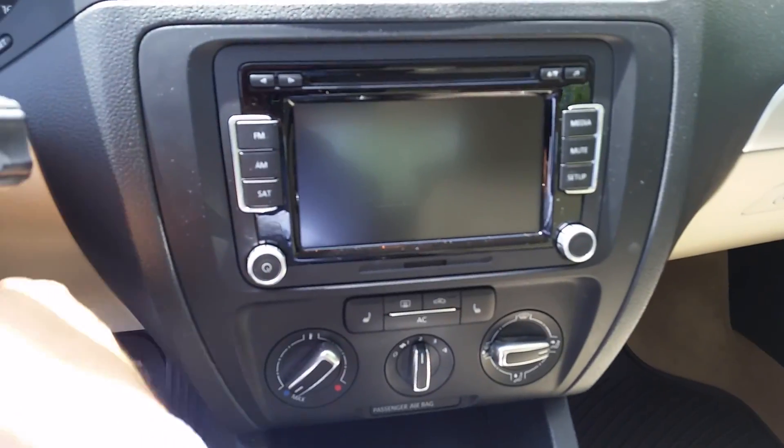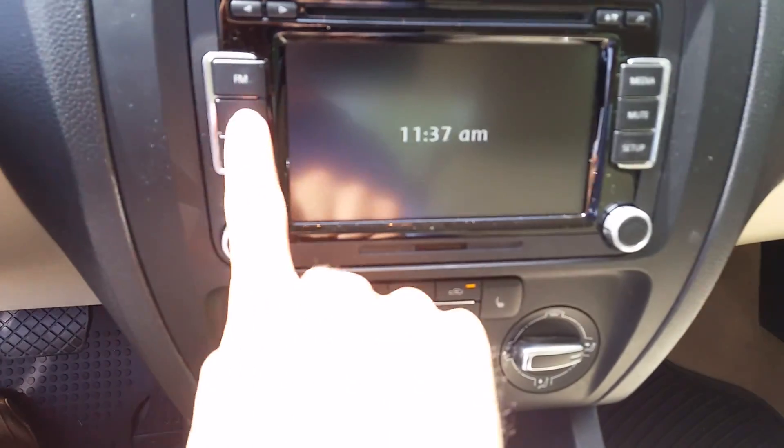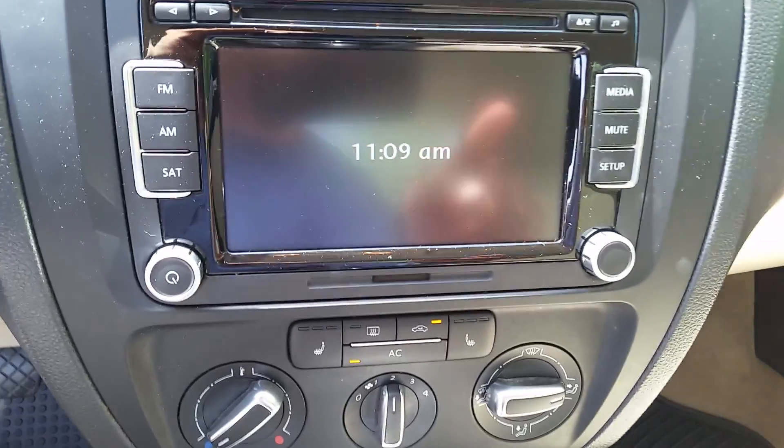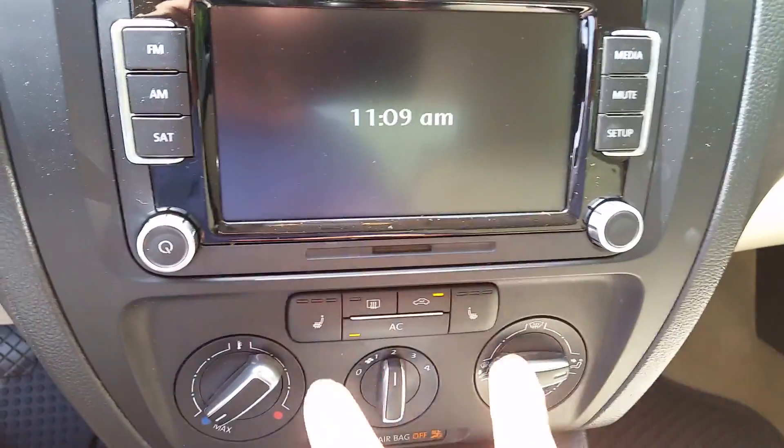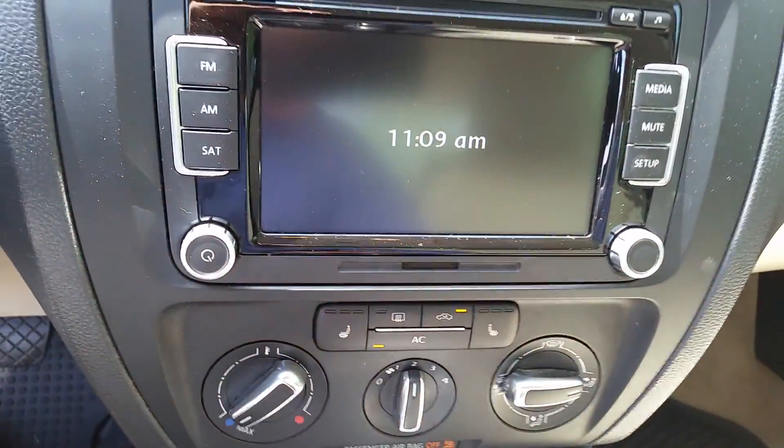Let's turn this baby on. You've got satellite radio, AM, FM, media, full screen, heated front seats — three different levels.